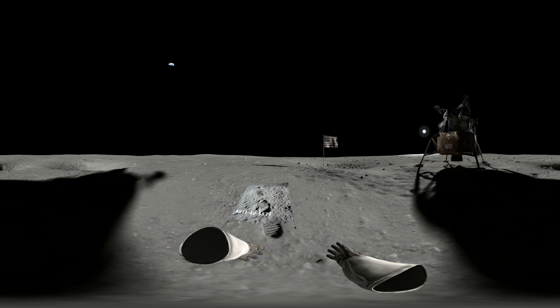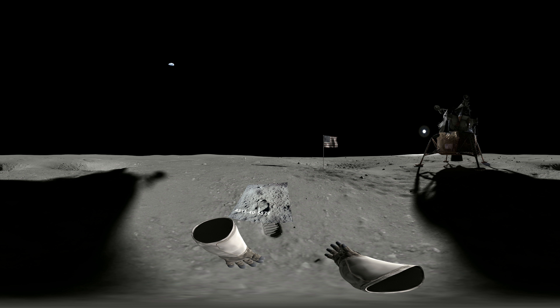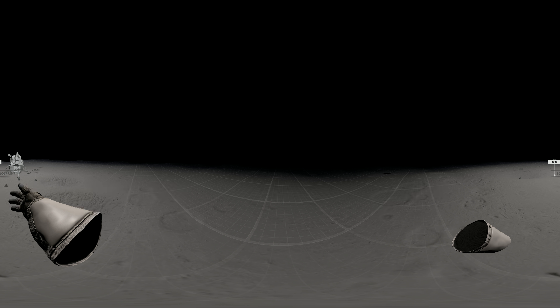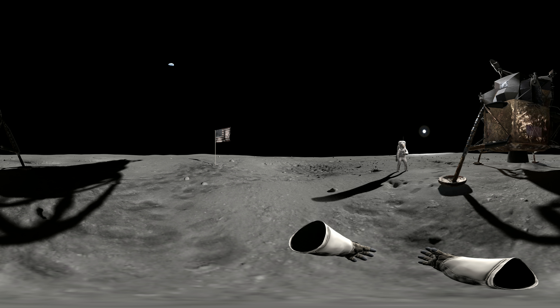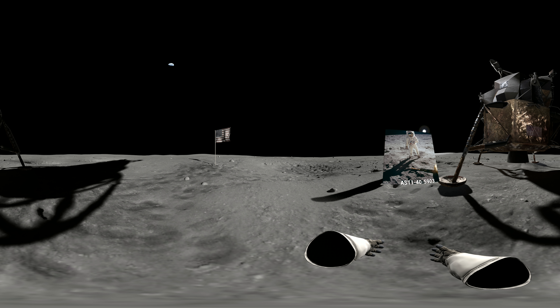The blue color of my boots has completely disappeared now. I don't know exactly what color to describe this other than grayish cocoa color. Seems to be covering most of the even whiter part of the boot. The color — very fine particles. Buzz, this is Houston. Have you removed the close-up camera from the Mesa yet?